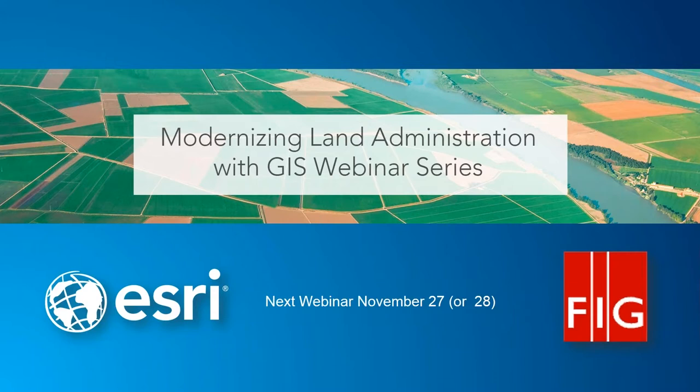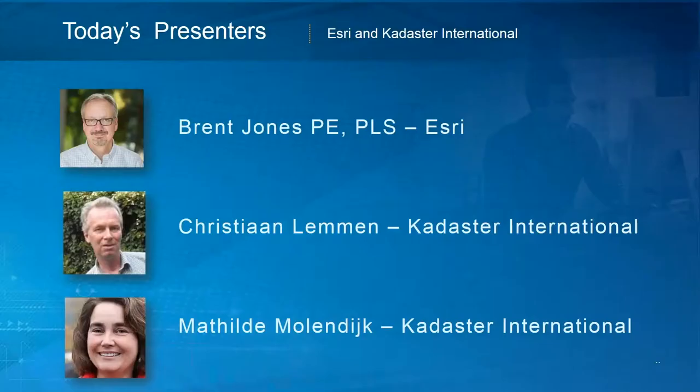If you signed up for this webinar, you will receive information on that webinar in the coming weeks. We're very fortunate today to have two presenters from Cadastre International. Christian Lemmon is a geodesist from Delta University of Technology in the Netherlands. He received his PhD from the same university on a domain model for land administration — LADM, the Land Administration Domain Model — which is the backbone of what you're going to see today. He's a geodetic advisor at Cadastre International, the international branch of the Netherlands Cadastre Land Registry and Mapping Agency.